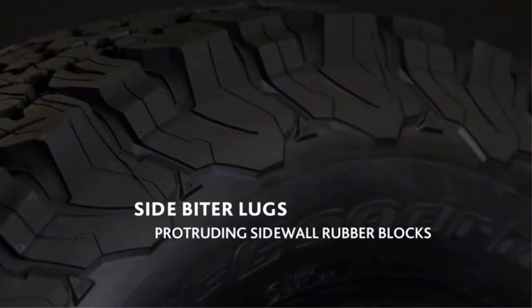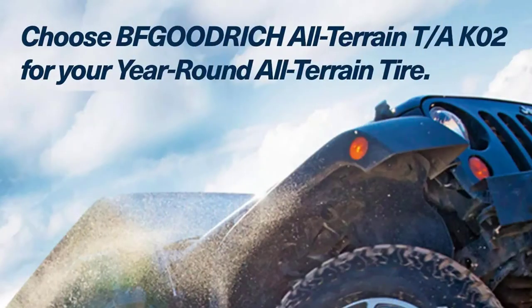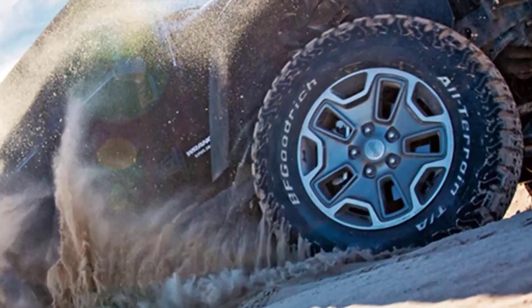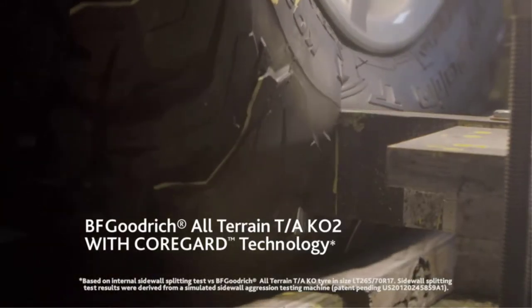Thanks to the aggressive tread compound, snow traction is also among the best in the category. The BFGoodrich All-Terrain T/A KO2 comes with a 50,000-mile treadwear warranty. But more importantly, the tough casing ensures it can withstand very heavy loads. However, it is also noisy on the highway and doesn't really work on icy roads.